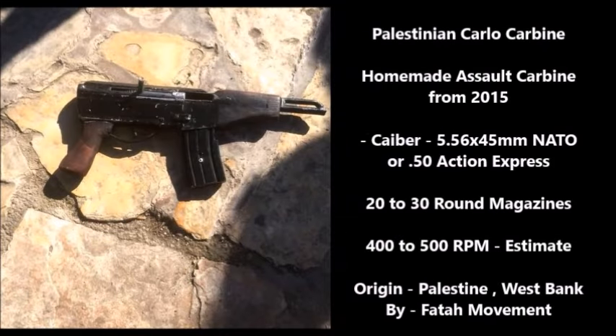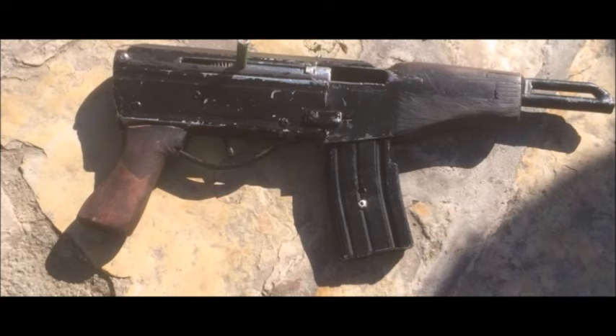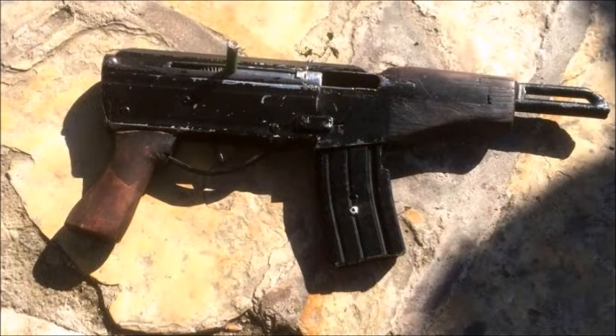Number 4: The Palestinian Carlo Carbine. The Carlo Carbine is a homemade carbine from 2015, made by the Palestinian Fatah group which resides in the West Bank area. This weapon is chambered for two different cartridges because there are two variants: one chambered for the same caliber as the Israeli Desert Eagle — the .50 pistol cartridge — and a second variant chambered for the 5.56x45mm NATO. I heard there was a third version chambered for the 5.45mm Russian cartridge, but I haven't seen that one. Basically, this is one of the better examples of the many homemade weapons made by Palestinian resistance groups — it actually works, according to Israeli police.